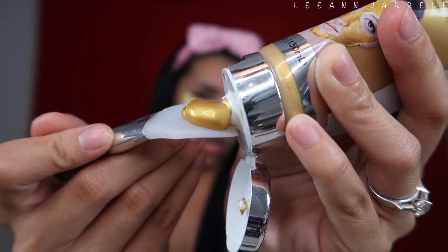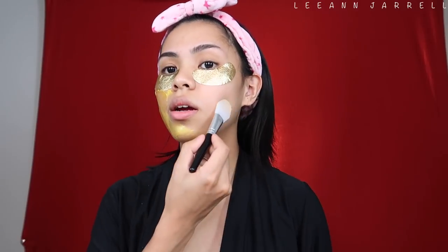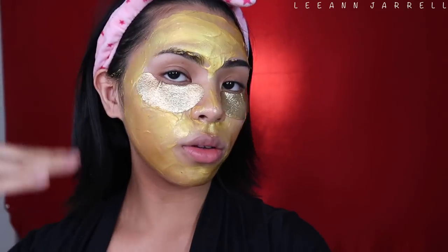Look how gold and expensive-looking it is! I'm currently loving the weather we have right now in Louisiana — fall season is here and the weather is so nice. Look at it, I look so gold, I feel so expensive.